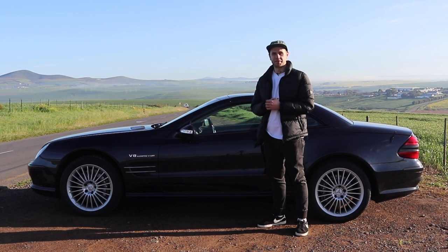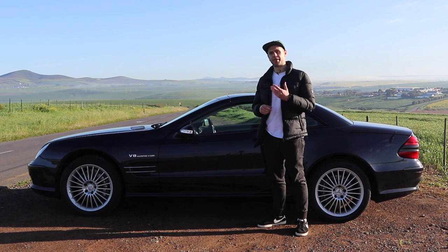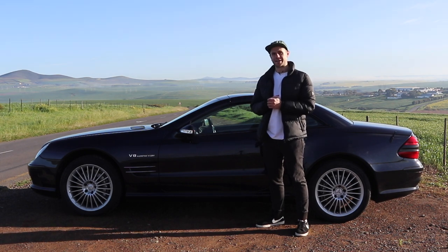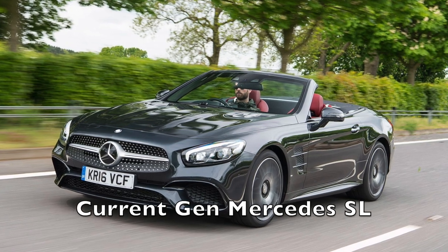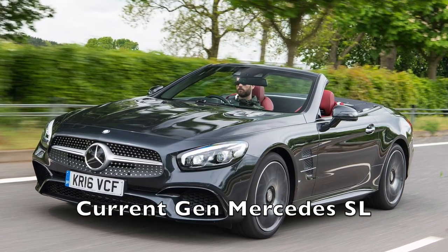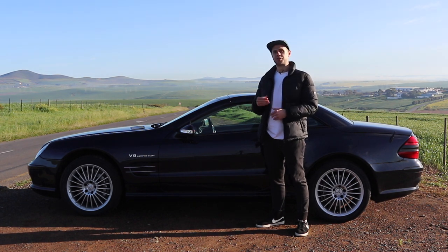The Mercedes SL55 AMG was first introduced in 2002 as the AMG sport version of the standard Mercedes SL, and they made this specific fifth-generation one up until 2008. I've always viewed the Mercedes SL as a car for people who permanently have sweaters tied around their necks or people with partners half their age — though looking two generations back, the cars become a lot cooler and they age really well.